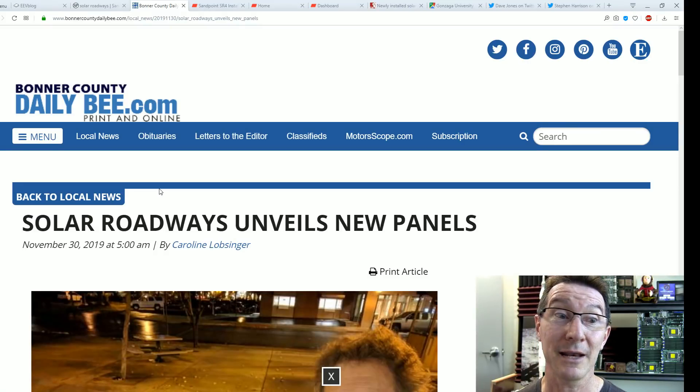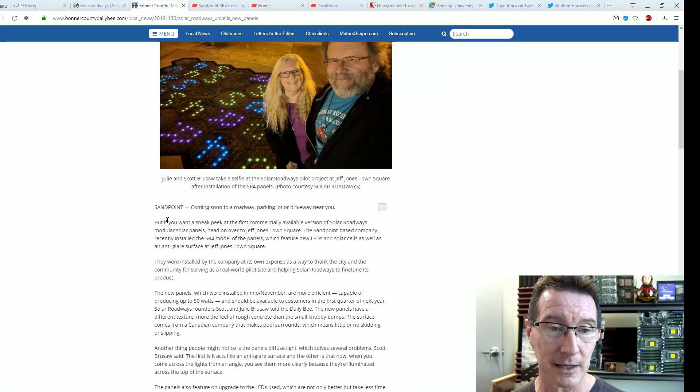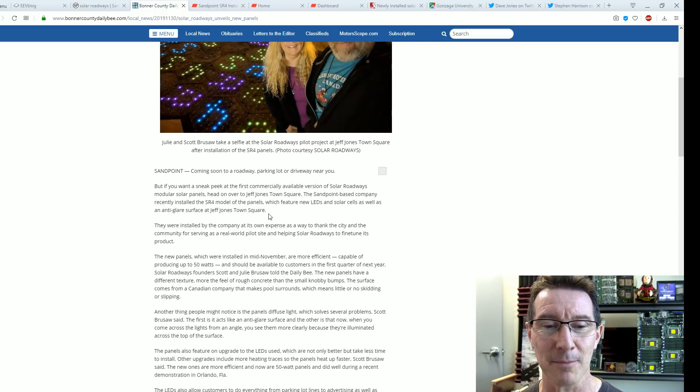We've got an article here from Bonner County. Here's our old friends Scott and Julie Brusaw — they just installed the new ones, good on them, they're still eking a living out of this. They've still got money left because they did pay for these panels themselves. I guess they couldn't get the Sandpoint Council to pony up the money. What did it cost — 50 or 60 grand or something last time for this pilot?